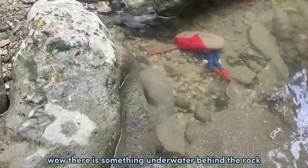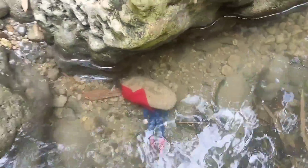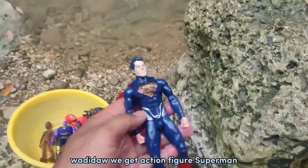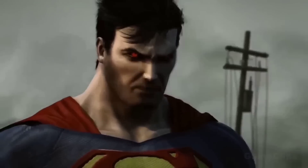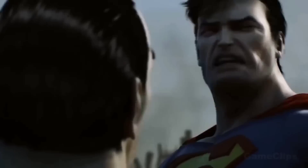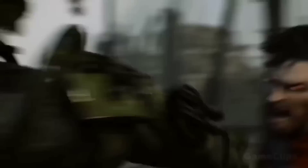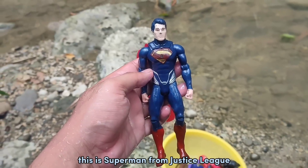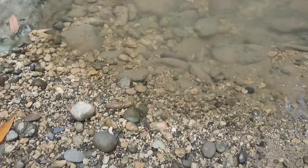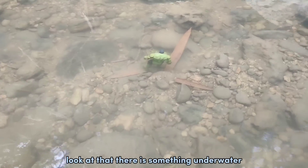Wow, there is something underwater behind the rock! Wadidaw, we get action figure Superman Batman! This is Superman from Justice League! Wow, guys, look at that — there is something underwater!